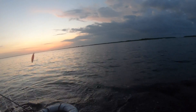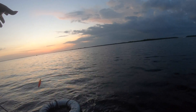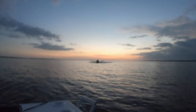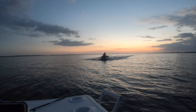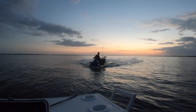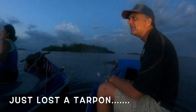Oh! I had a snook or a tarpon and it took my pin fish — completely gone. It just went full and then took off all my line and everything. I've only got a hook left.